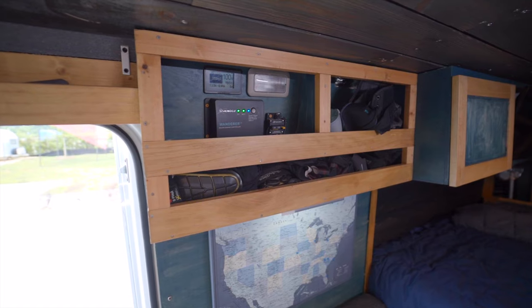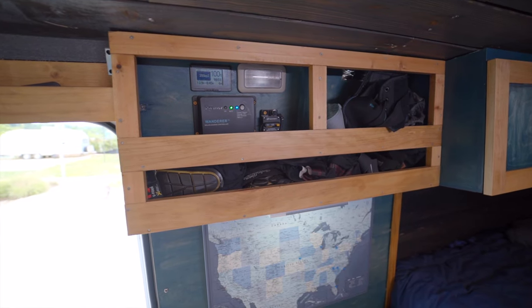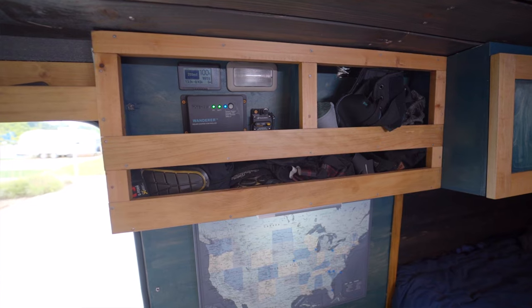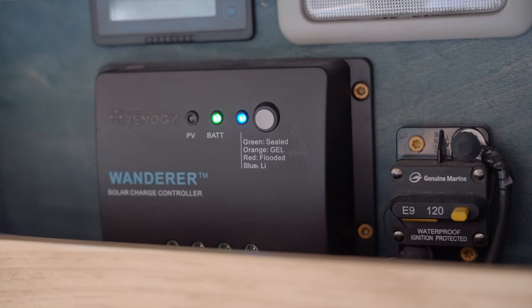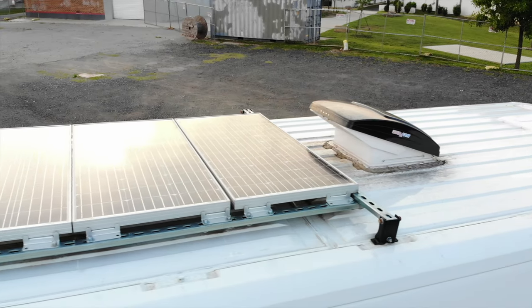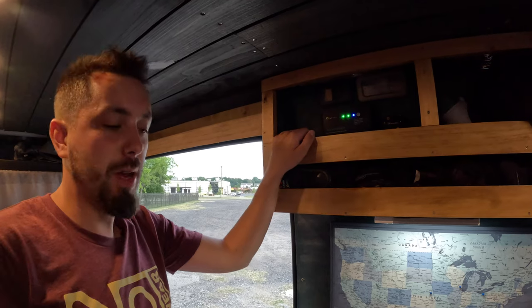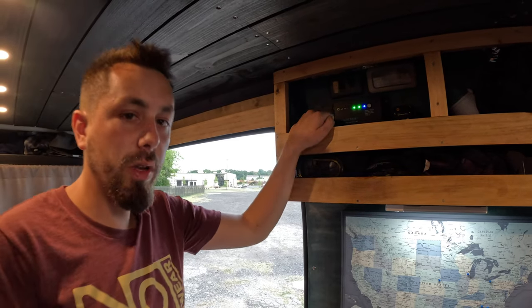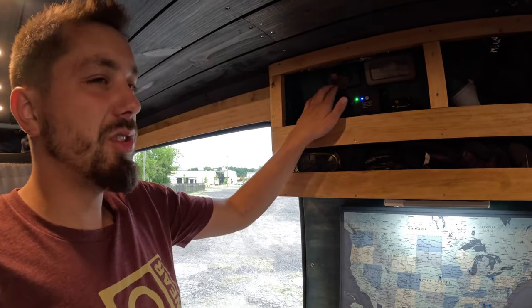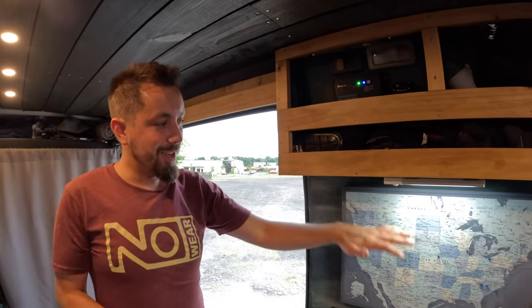On the other side I've got an open shelf where I keep my mountain biking stuff — pads, ankle supports, and that kind of gear. This is also where my Renergy Wanderer charge controller is. It's running off 300 watts of solar on the roof into a 400 amp-hour battery bank. In summer that's plenty of power; in winter I have to charge with an external charger every couple of weeks.